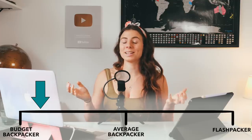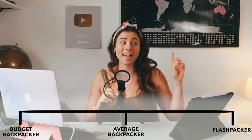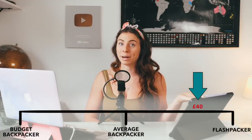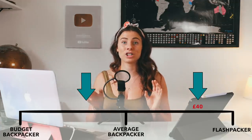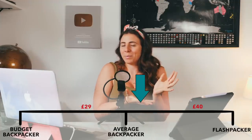Now at the age of 26 I would generally class myself as an average backpacker. On my Colombia trip I definitely think I started off more like a flashpacker — my average spending per day in the first three weeks was around £40. But then I reined in the budget and my average daily spending in the second half of my trip was around £29.